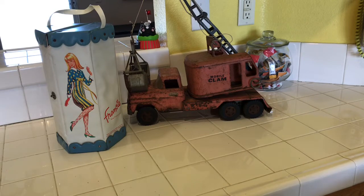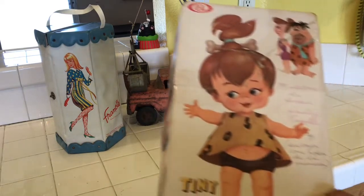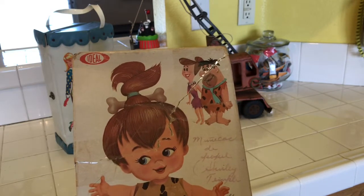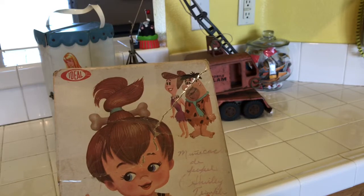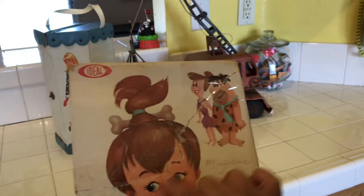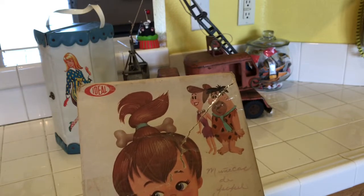A few months ago I went to a local estate sale where they had a lot of dolls, and one I purchased for $15 was a Pebbles Flintstone vinyl doll made by the Ideal Toy Company. I was really excited to find her, so when we went to this flea market I was really surprised to find the empty box. Look at this — you can see where it was torn, but I didn't really care because the box was only $10, and I thought what are the odds of me ever finding this box again.